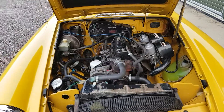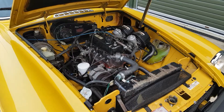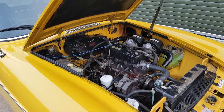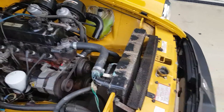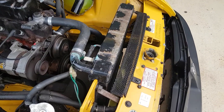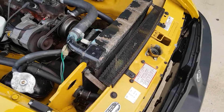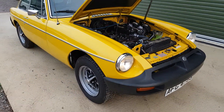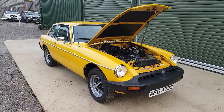There's the standard MGB 1.8 litre B series engine, looking pretty good, with those twin SU carburetors. This car is also fitted with — you can just see in front of the radiator — a yellow electric fan for additional cooling capability when needed.